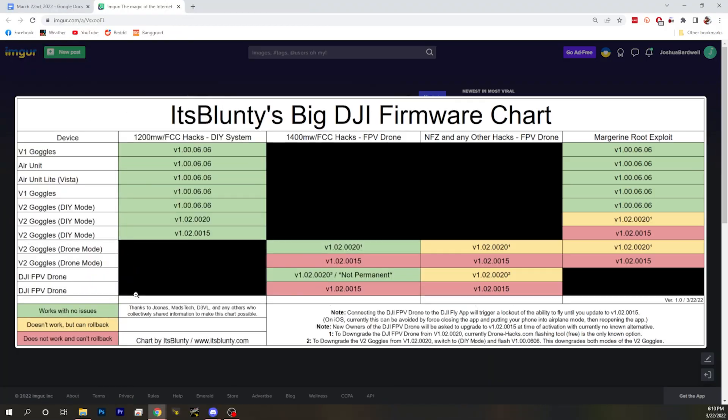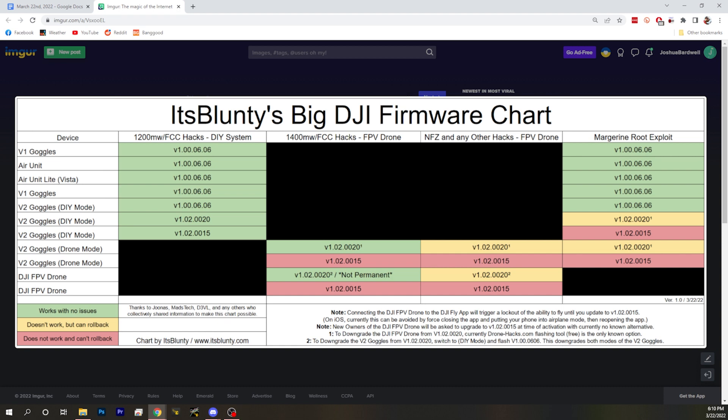To recap: if you have the DJI FPV drone and want to do any unlock stuff, or if you don't have it but want access to future development — things like independent MSP DisplayPort, extending the 13-kilometer range — with root access nearly anything could be done. If you want access to that, there is a firmware you do not want to flash, and that is the 0015 firmware.